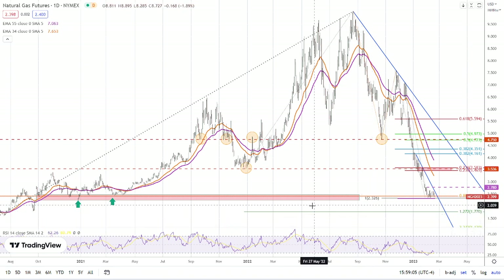And if we keep falling from there, we have the potential to go to the low of this range here, which was held over about a seven-month period. So it is potentially a significant support zone.